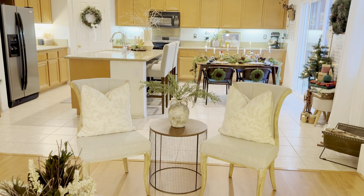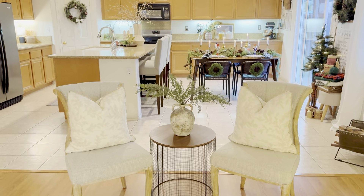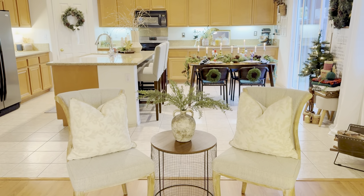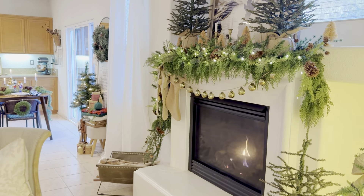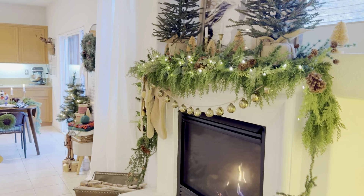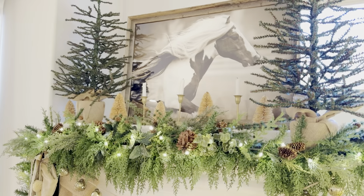I just have these two chairs here with a vase and some greenery picks — like the ones from the front living room. I always like to have the whole house flow since we have an open floor plan, and I think it goes well together.